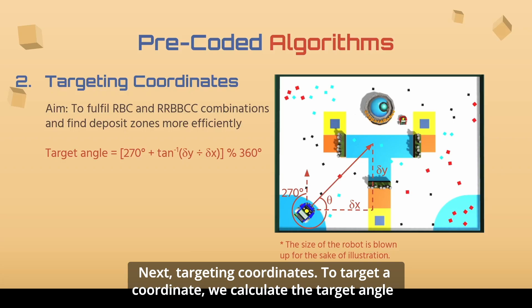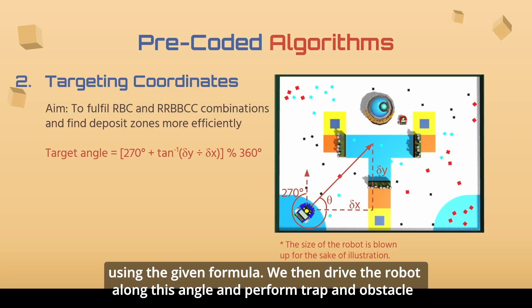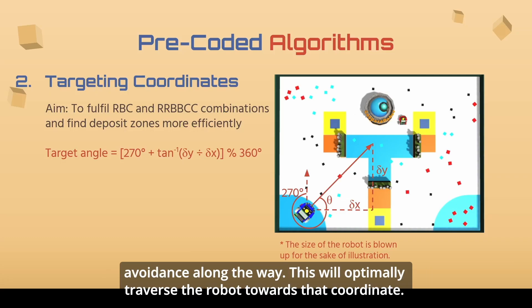Next, targeting coordinates. To target a coordinate, we calculate the target angle using a given formula. We then drive the robot along this angle and perform trap and obstacle avoidance along the way. This will optimally traverse the robot towards that coordinate.